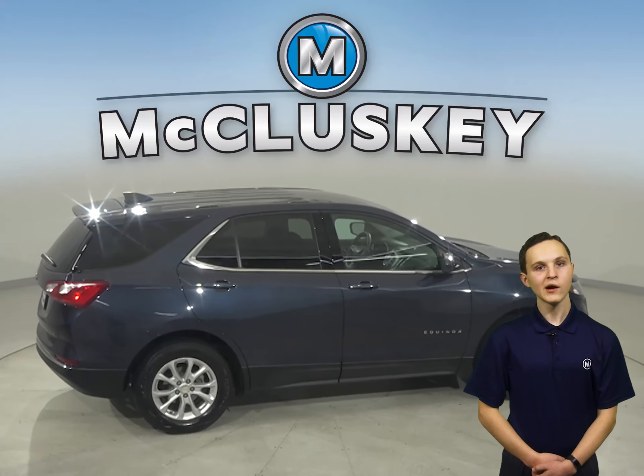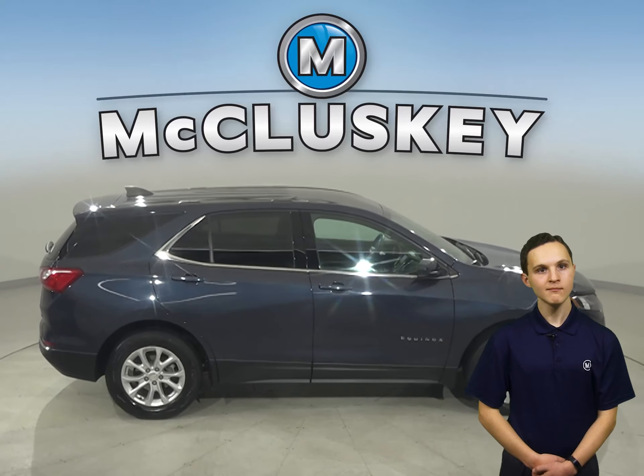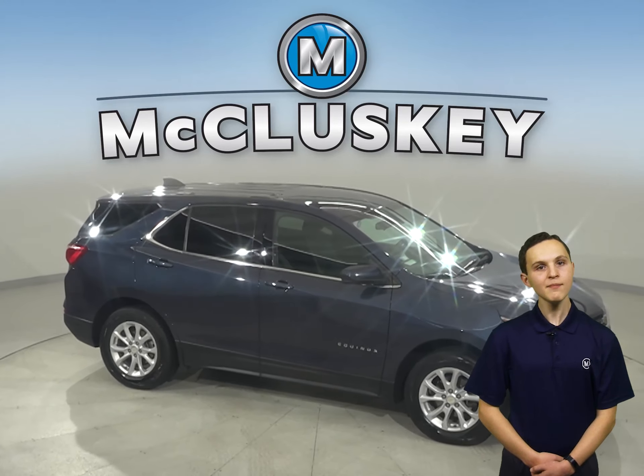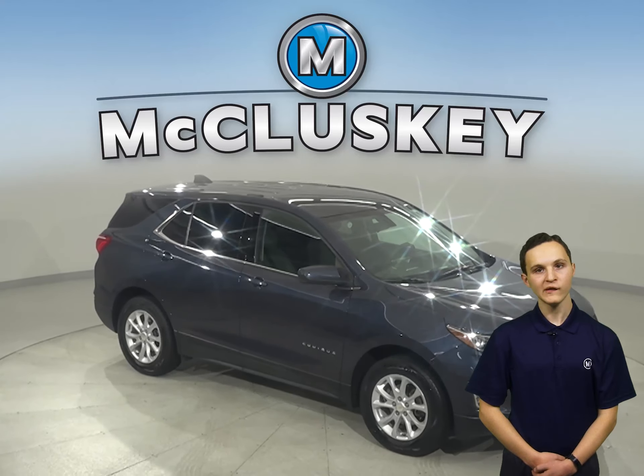Come on down and try this Equinox out with our free 48-hour test drive. It has passed our 172-point inspection and is ready to hit the road.